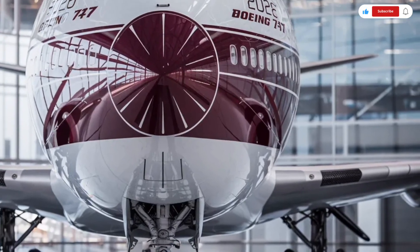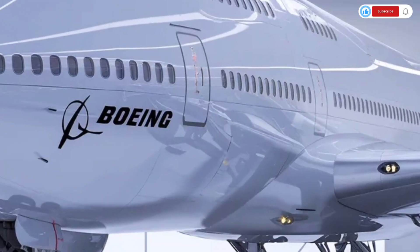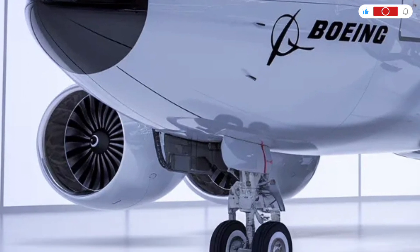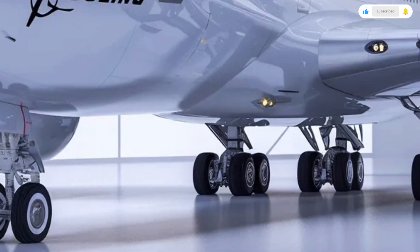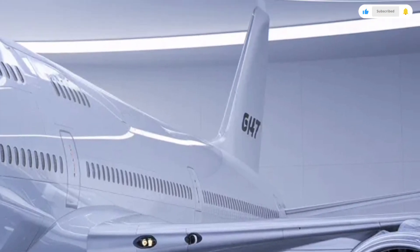Sophisticated flight management systems assist with navigation, fuel optimization, and weather monitoring. Pilots value the 747 for its stability, predictable handling, and robust design, especially on long international routes.